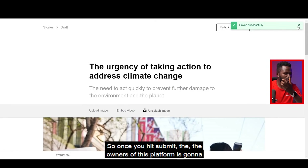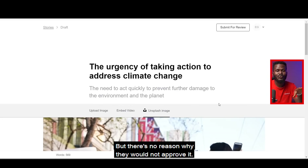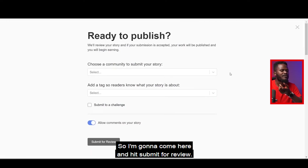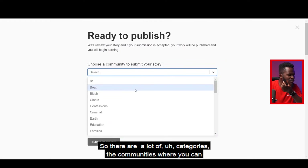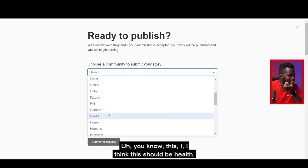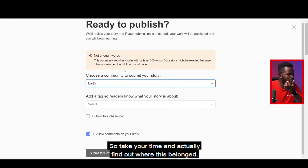Once you hit submit, the owners of this platform are going to read your story and either approve or disapprove it, but there's no reason why they would not approve it. I click 'Submit for Review.' It asks why you are publishing — there are many community categories: Ads, Education, Earth, and so on. I'll put it inside Earth — take your time to find where your story belongs.